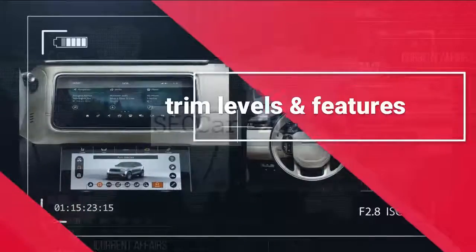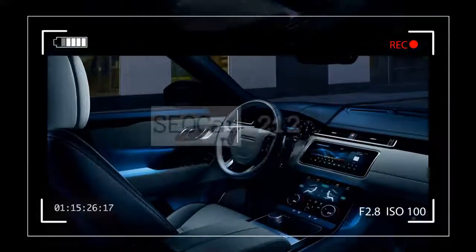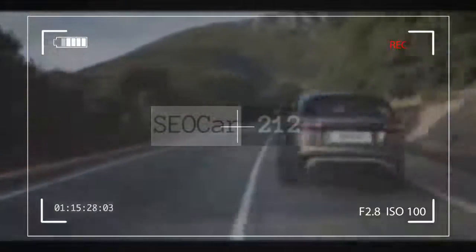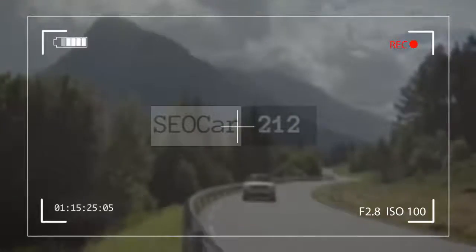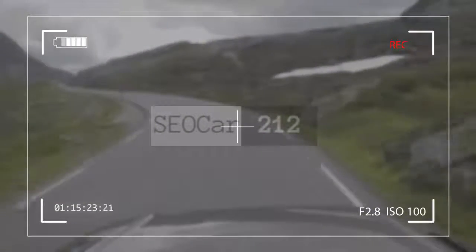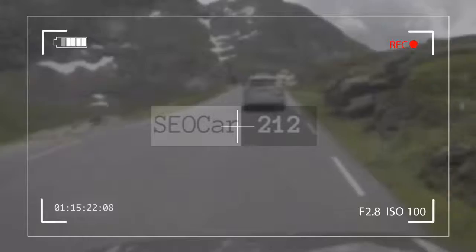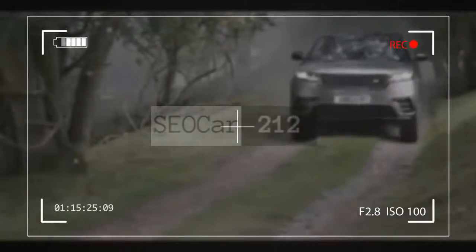The 2018 Land Rover Range Rover Velar is available in five different trim levels, each with a greater number of standard features throughout. The undesignated base-trimmed Velar is only available with one engine choice, but it has dual-zone climate control and adaptive suspension and dampers. The S offers two optional engine choices along with more comfort and utility features. The R-Dynamic SE and the R-Dynamic HSE don more stylish bodywork and bigger wheels.